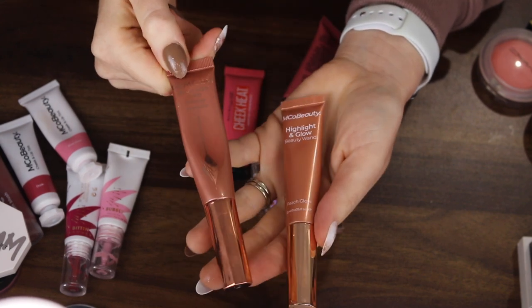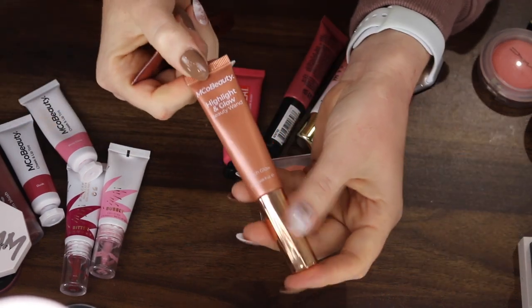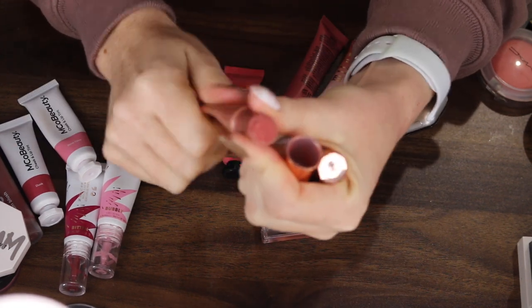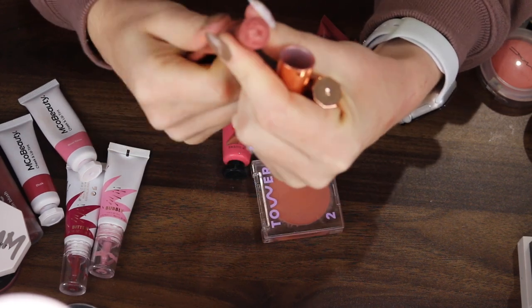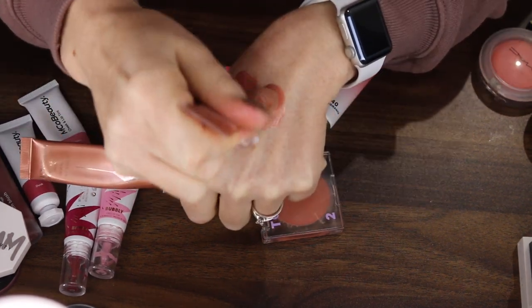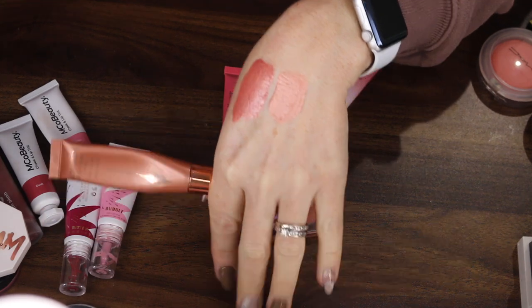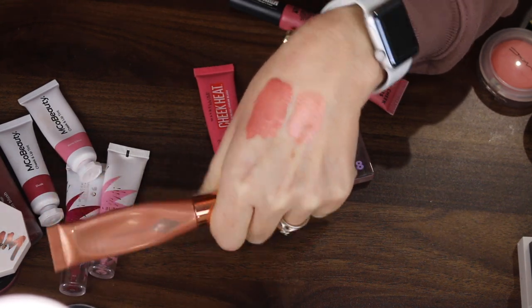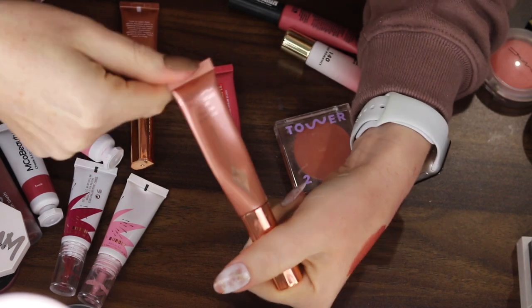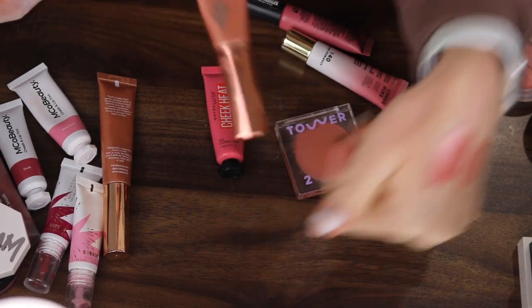We have the Charlotte Tilbury Glowgasm Beauty Light Wand in the shade Pinkgasm, and the Emco Beauty Jupe in the shade Peach Glow. I wasn't a huge fan of the Charlotte Tilbury — I thought it was too shimmery, but I think I was using way too much in the wrong spots. When I used the Emco one, I had a totally different experience. Although it is just as shimmery, it just looked better on the skin. I might have to dip into the Charlotte Tilbury again — I don't want to commit to getting rid of it because it's Charlotte Tilbury. I'll definitely keep the Emco.